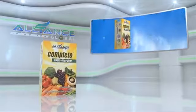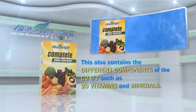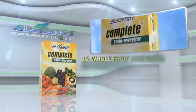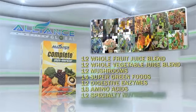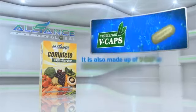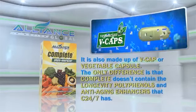Another product of Alliance in Motion Global is the Complete PhytoEnergizer. This also contains the different components of the C247, such as 29 vitamins and minerals, 12 whole fruit juice blends, 12 whole vegetable juice blends, 12 mushrooms, 14 super green foods, 12 digestive enzymes, 18 amino acids, 12 specialty nutrients, and 10 essential fatty acids. It is also made up of a V-cap or vegetable capsule. The only difference is that Complete doesn't contain the longevity polyphenols and anti-aging enhancers that C247 has.